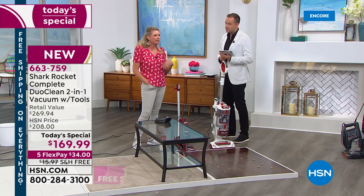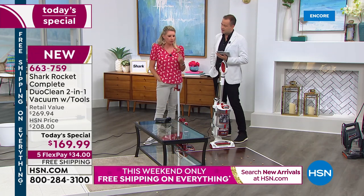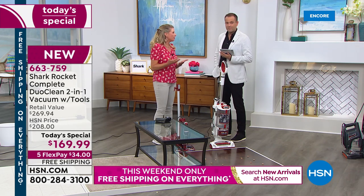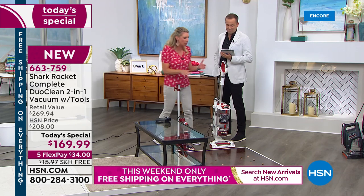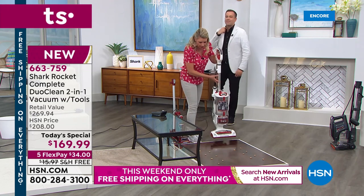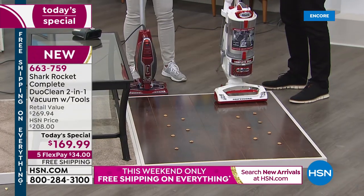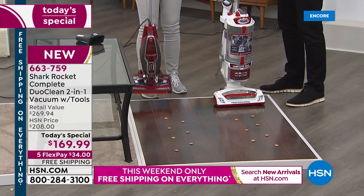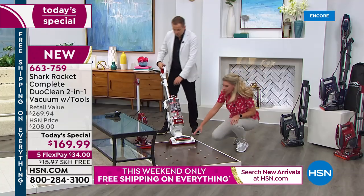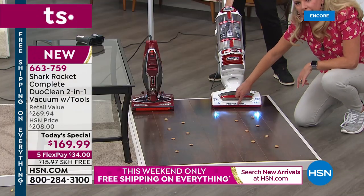I want to spend just a couple of minutes on this DuoClean — it's new and it takes a minute to wrap your brain around it. The DuoClean is not only picking up the big particles, but it literally is dusting and buffing your hard surfaces as well. Let me do a little compare. This is a different Shark vacuum — one of our top sellers we've been selling for years. It's heavier but it's a good vacuum.